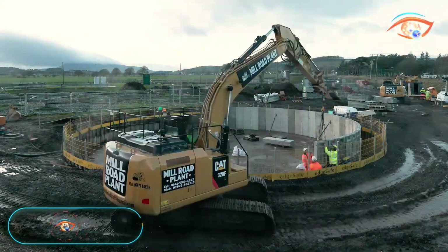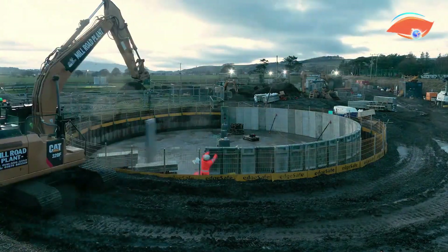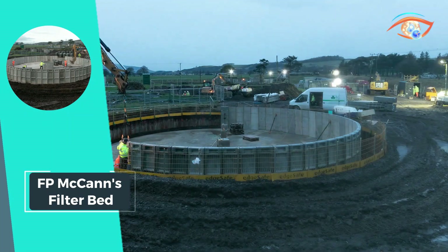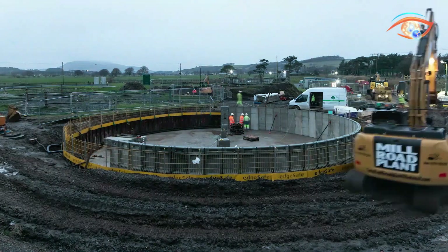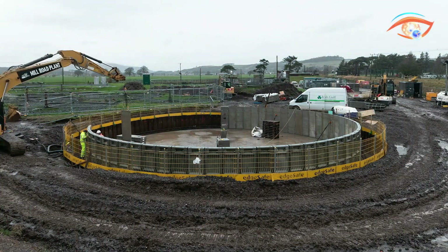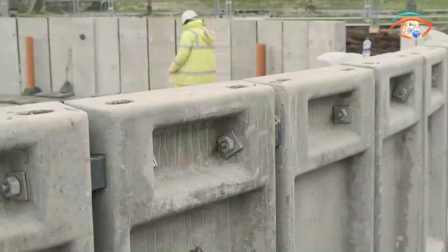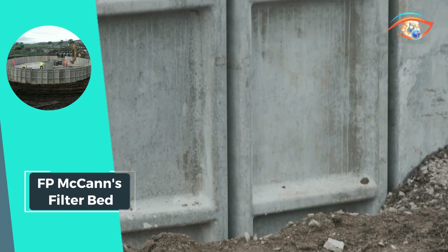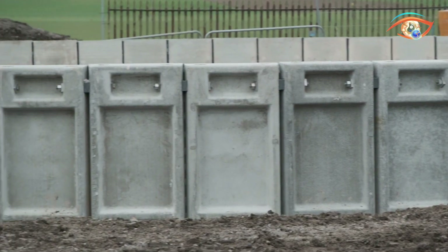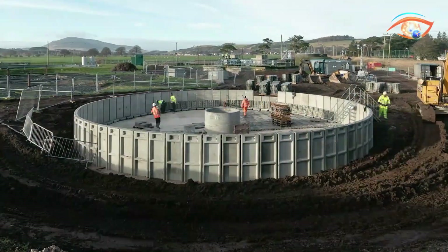F.P. McCann's Filter Bed wall units stand as a robust and flexible solution for diverse construction projects. Engineered with high strength and flexibility, these precast concrete units offer durability and versatility. Available in various heights, the filter bed walls feature a formed finish on all visible faces achieved through fiberglass molds, while the internal face receives a textured finish. The design flexibility extends to accommodating services like inlets, washouts, peripheral drainage, and other special features.